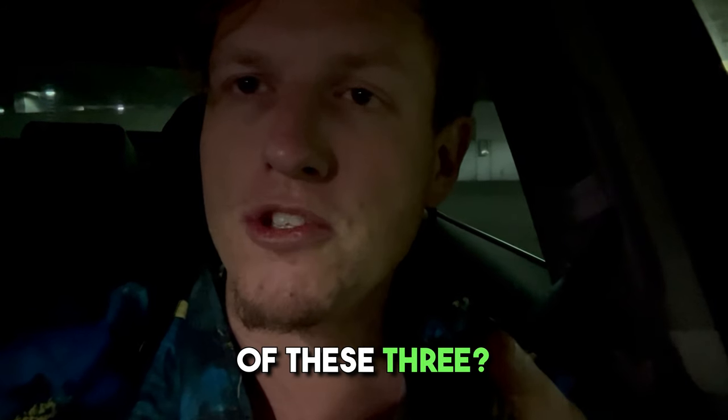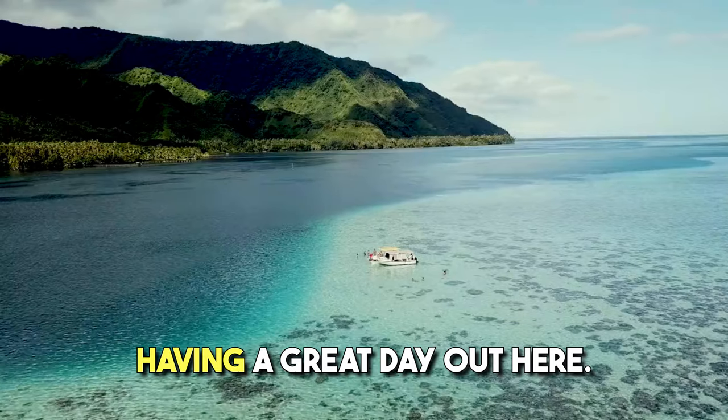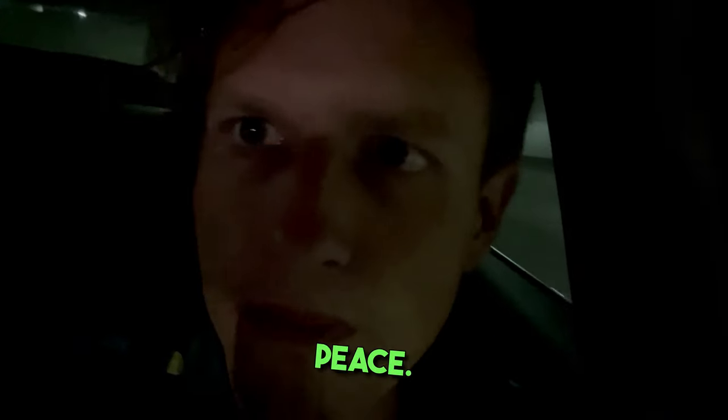Let me know what you think of these three products — have you tried any of them? Youth is definitely my favorite. Hope you're having a great day, see you all in the next video. Peace.